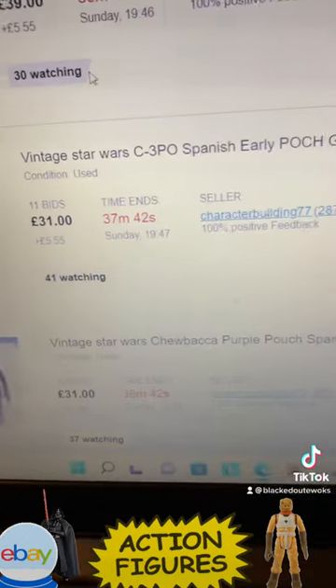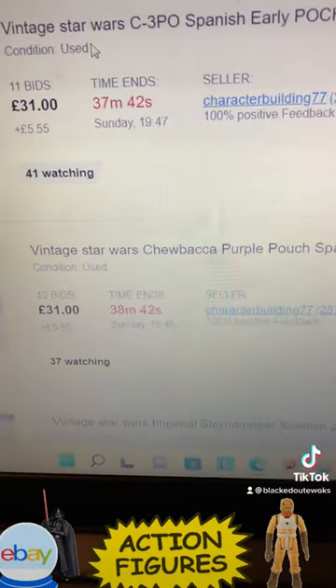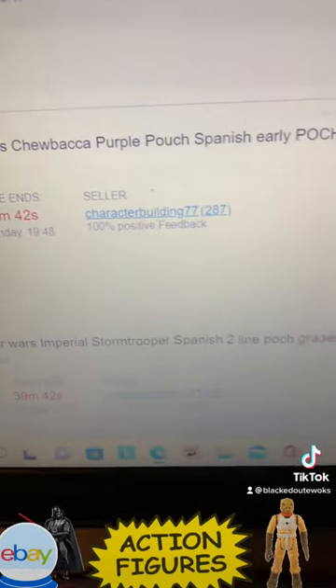There's a CFPO Spanish early POC graded 75. There's a Chewbacca — it's definitely got discolored limbs and a purple pouch.